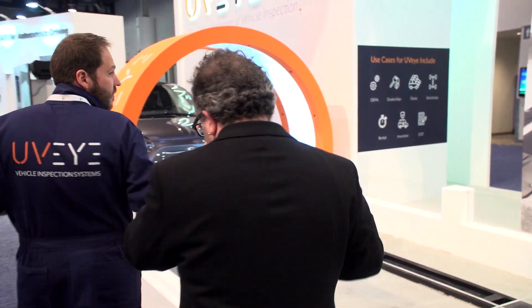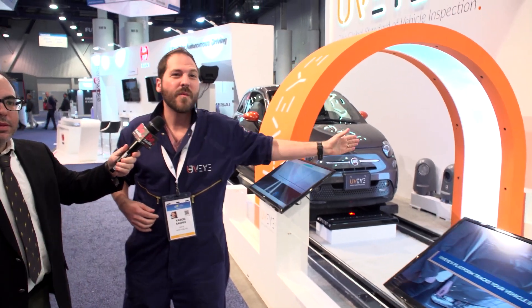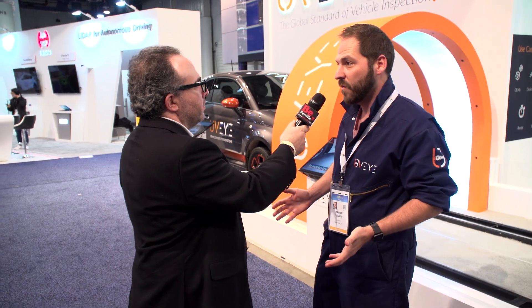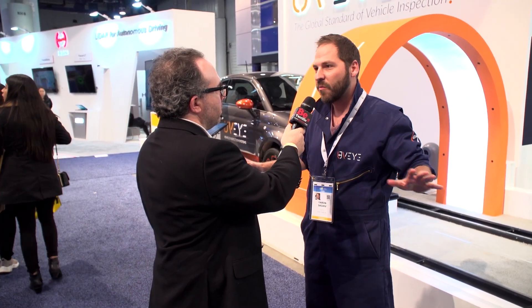Speaking of demos, we'd like to see one right now. The vehicle we have here is a rental — we can't really drive a vehicle at CES, so it's on a rail. All of our systems are drive-through; all you need to do is drive through the system. You don't need to stop, up to 30 kilometers per hour. We're going to move the vehicle on the rail, it'll go over the system, and then we'll show you an example report of what we could find.